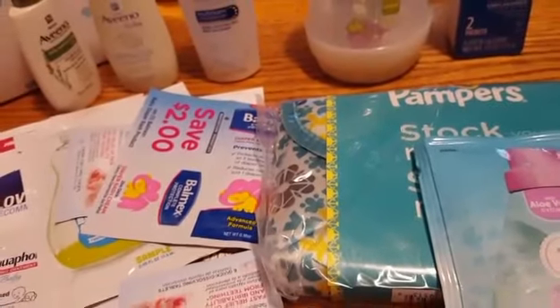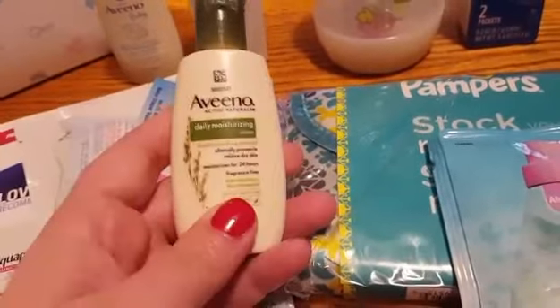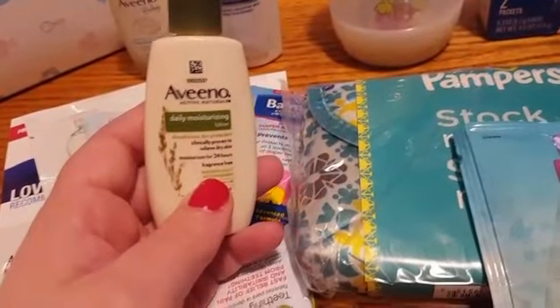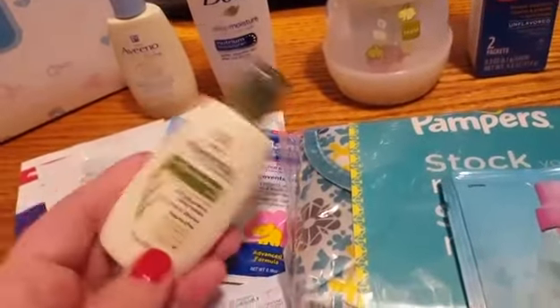I did receive a small Johnson & Johnson baby wash and baby lotion — I already gave that away. Sorry about the ice maker in the background. They do kind of hit on stuff for mom and for the baby, which is really nice.